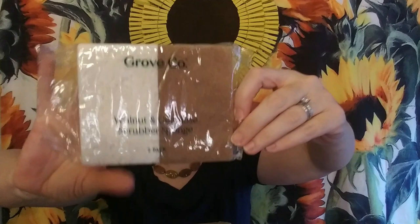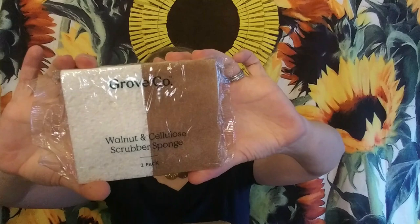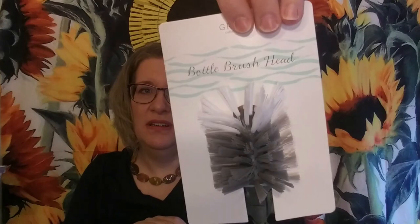These are almost a monthly thing for me — the walnut and cellulose scrubber sponges. They're made from walnut shells and recycled fibers and plant-based cellulose. You can put them in your dishwasher, and while you cannot recycle these, they are still much easier on the environment than a typical sponge. I also needed a replacement head for my bottle brush — I don't have babies anymore, but I need these for water bottles.